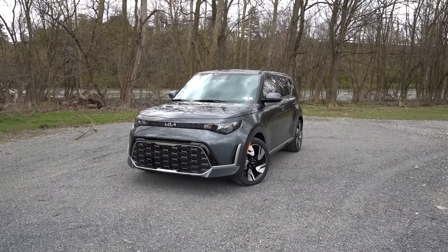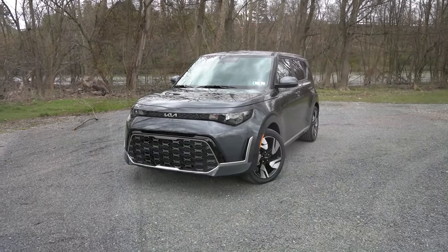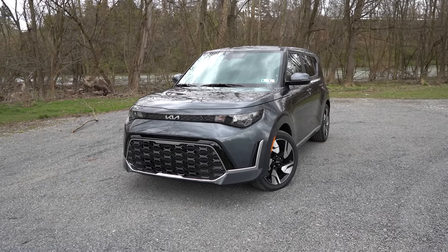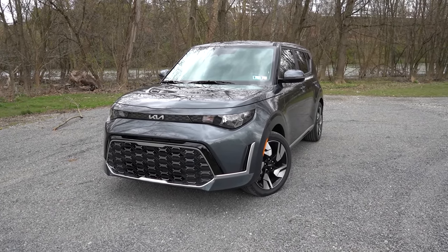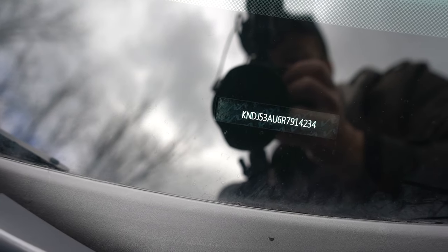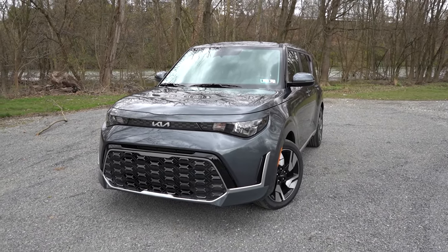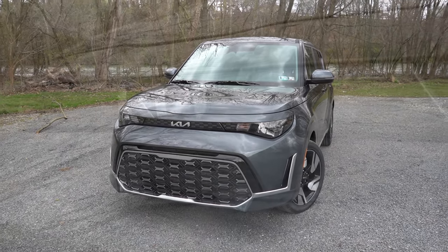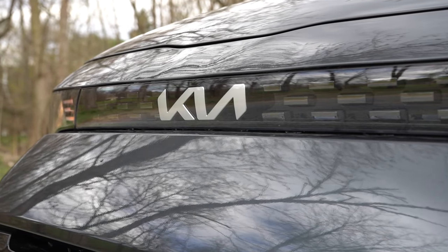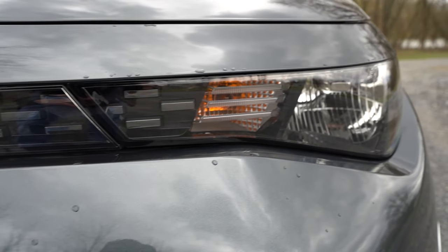Here she is — the new 2024 Kia Soul, finished in Gravity Gray. They just washed it up for me so it looks even better. Looking at the VIN, the first character is the letter K, indicating that the 2024 Soul is built and assembled in Korea. Starting up front, the Kia logo is in the upper portion of the front grille, and on either side of the badging you've got these cool block-like elements that continue onto the headlights.